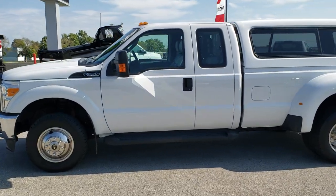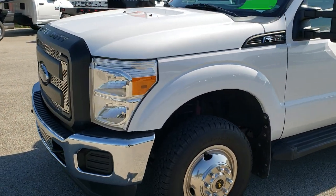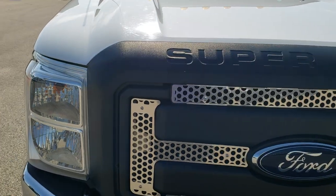This is stock number 10311. We are here at Summit Automotive in Fond du Lac, Wisconsin, your new and used heavy-duty truck headquarters. Today we are checking out this super clean 2014 Ford F-350.